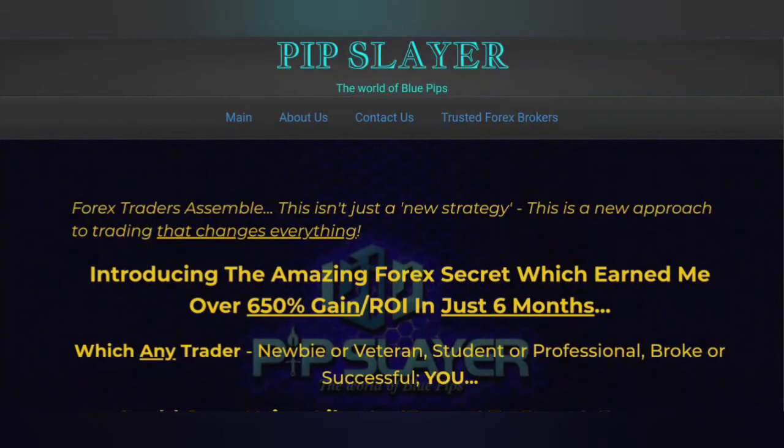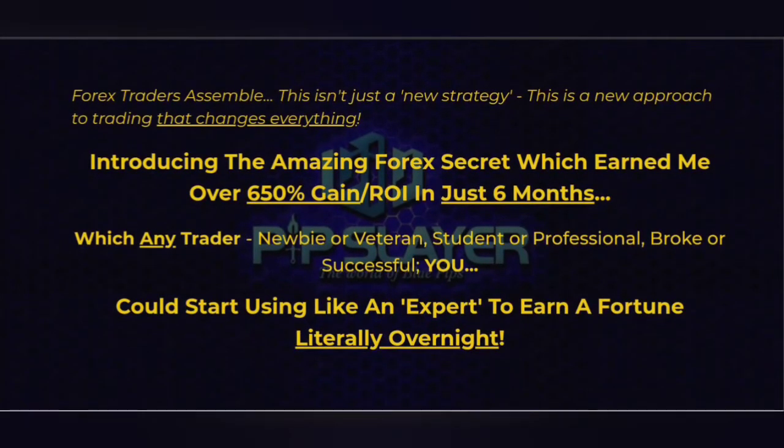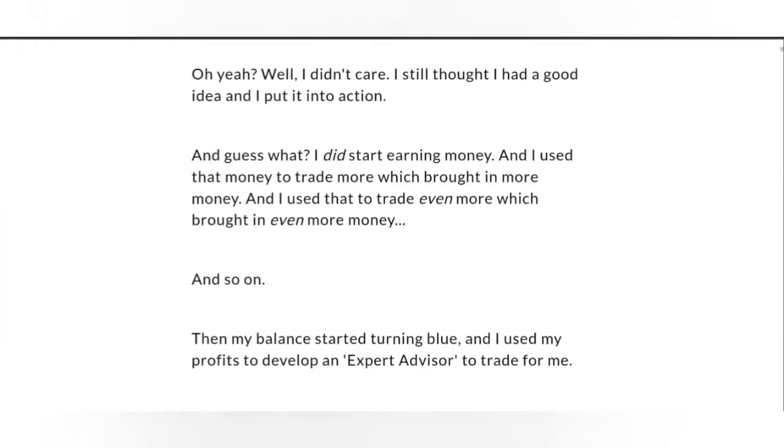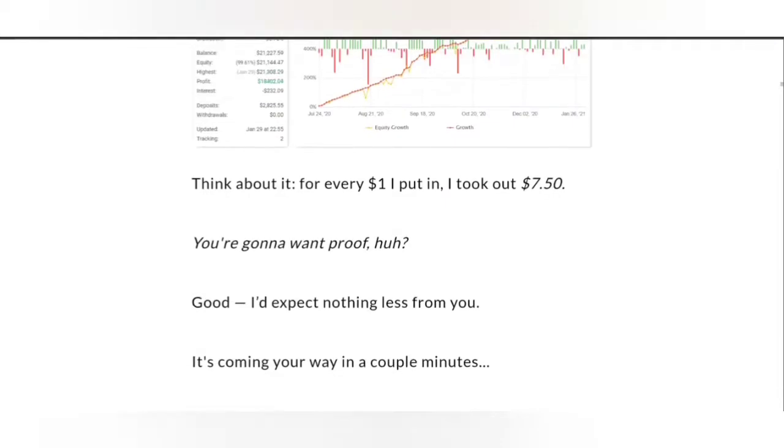This next robot is called Pip Slayer. Pip Slayer is also a trading robot that you can just plug and play to your MetaTrader 4, and it will basically open up the trades for you. It's got verified results.